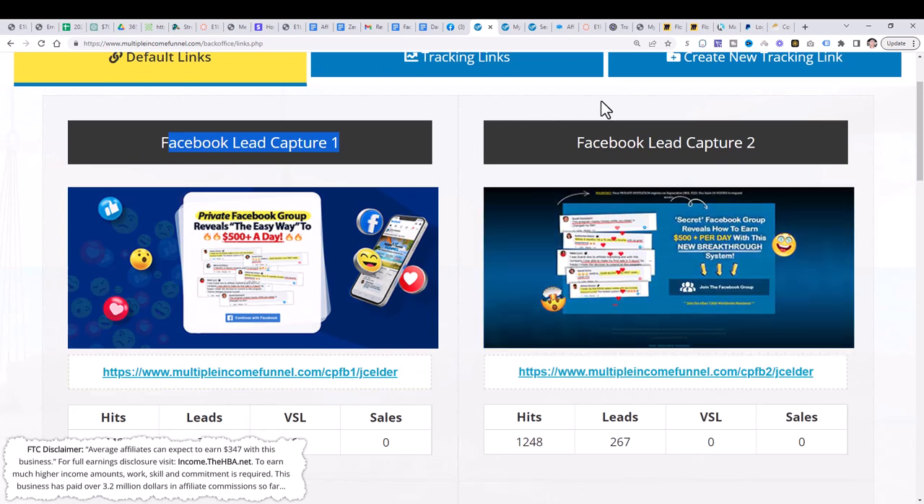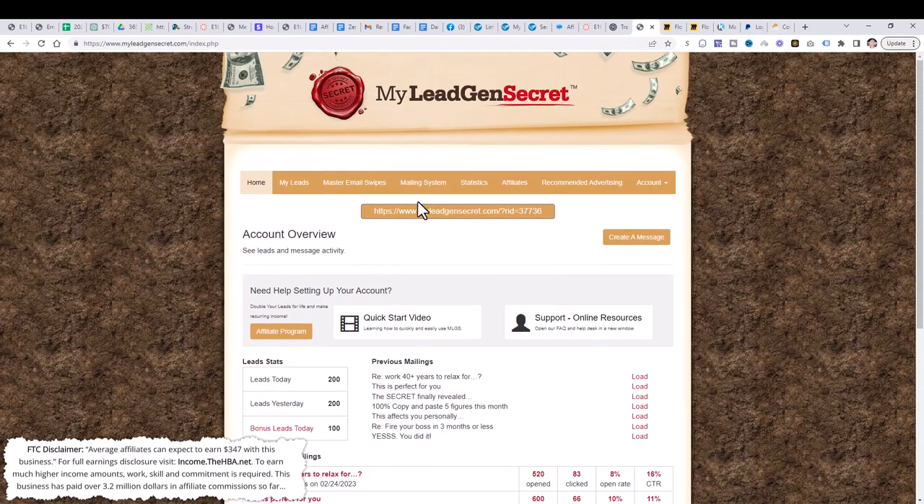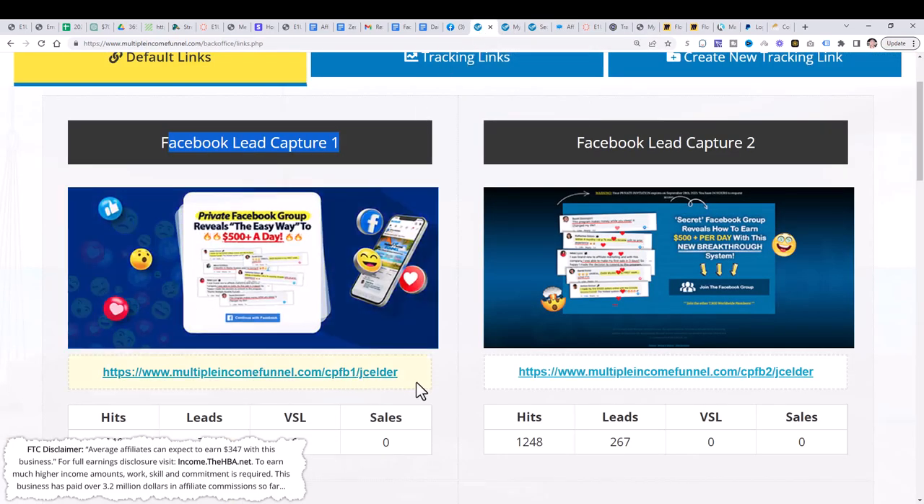The next step is to join My Lead Gen Secret. My Lead Gen Secret is really cool because it gives you automatic leads every single day — you get a hundred leads a day that you can email to. We're going to be leveraging email traffic in this video to start generating results and sales with the Multiple Income Funnel system. There are many different ways to generate traffic online, but the cool thing about My Lead Gen Secret is you pay a small monthly fee and they send you leads — so you don't have to spend time doing YouTube videos, Facebook posts, or uploading content and waiting weeks and months for traffic.